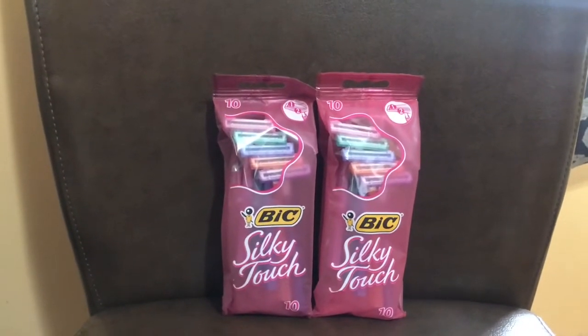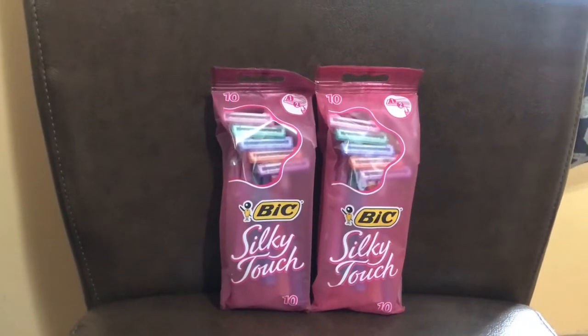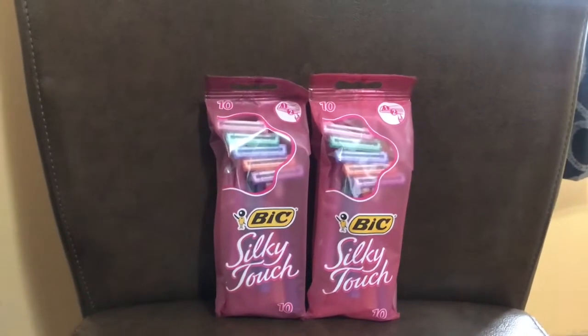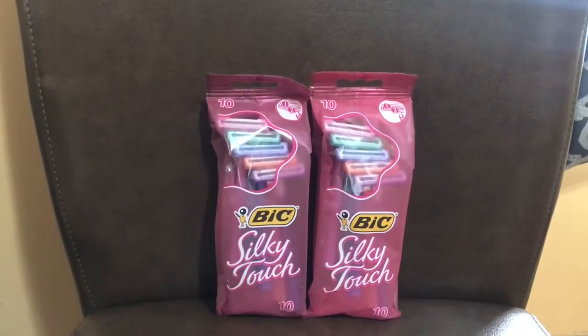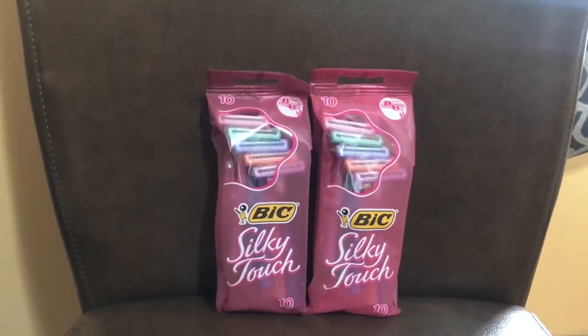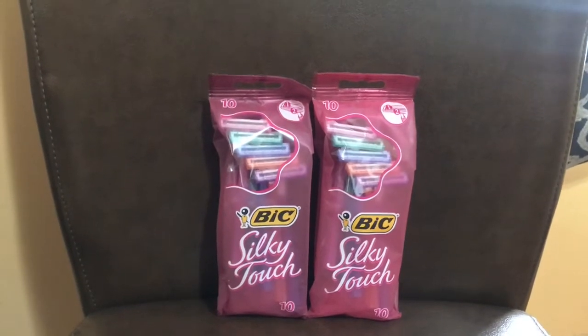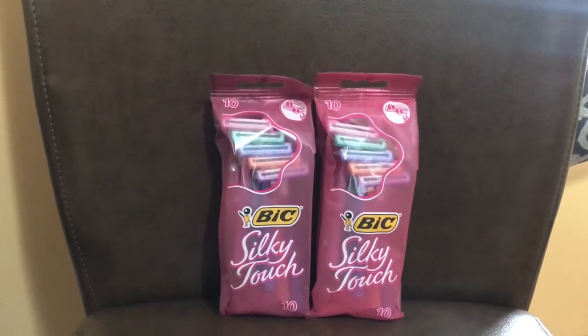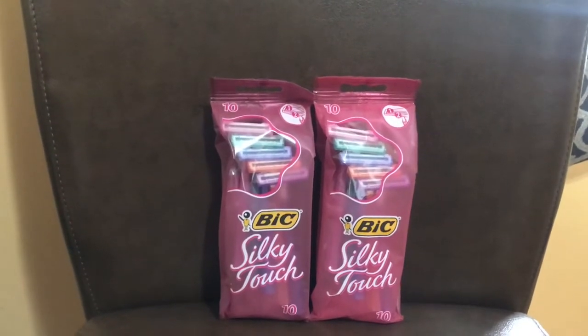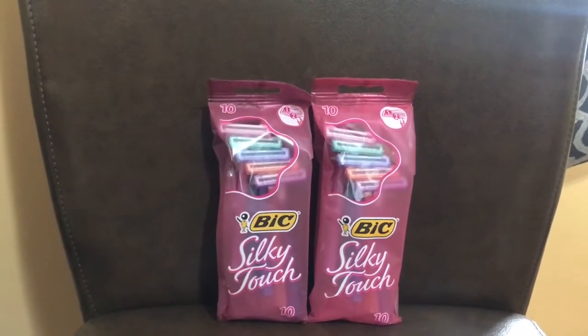Anyway, the BIC Silky Touch was on sale for three dollars and 99 cents. So you buy one, get one 50% off, and the second one is a dollar 99. What makes this so good is there are digital coupons — actually three, but only two of them came off on my transaction.